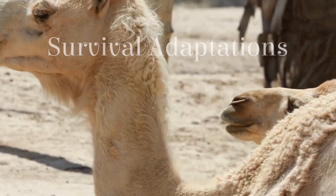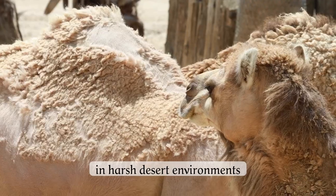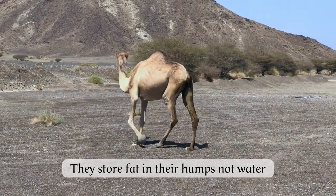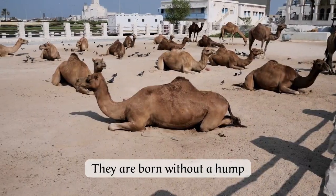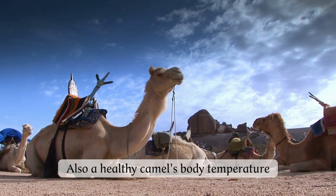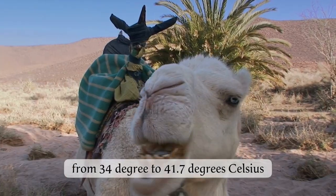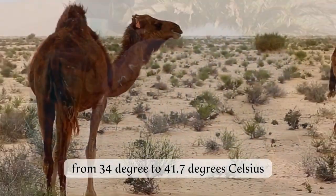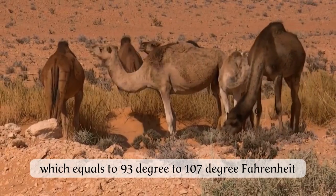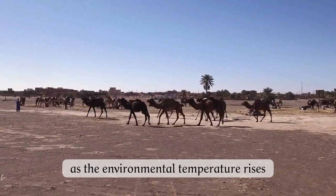Dromedary camels have several unique adaptations that help them survive in harsh desert environments. They store fat in their humps, not water. They are born without a hump because the layer of fat does not develop until they eat solid food. Also, a healthy camel's body temperature fluctuates throughout the day, from 34°C to 41.7°C (93°F to 107°F), allowing them to conserve water by not sweating as the environmental temperature rises.